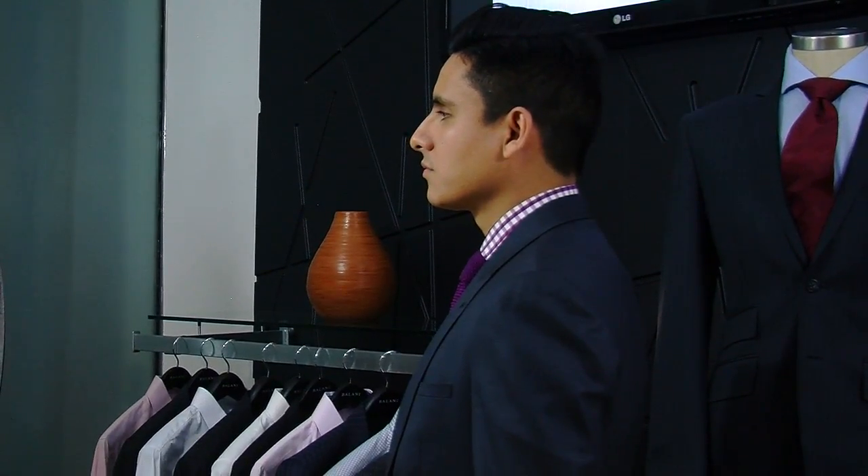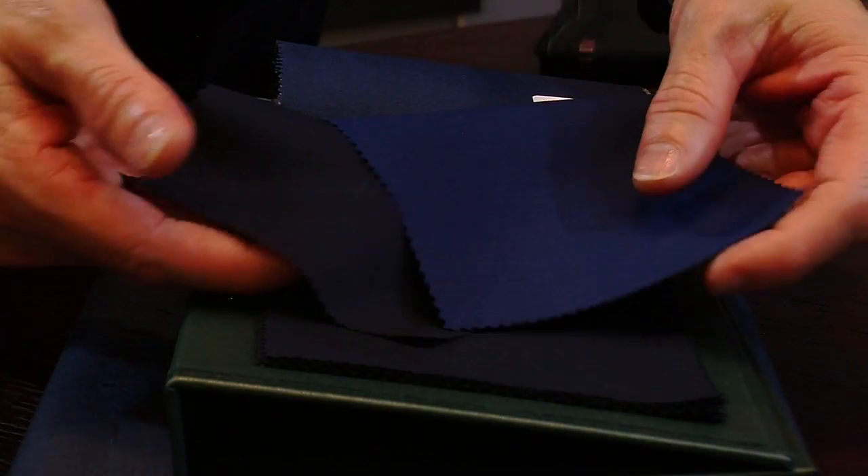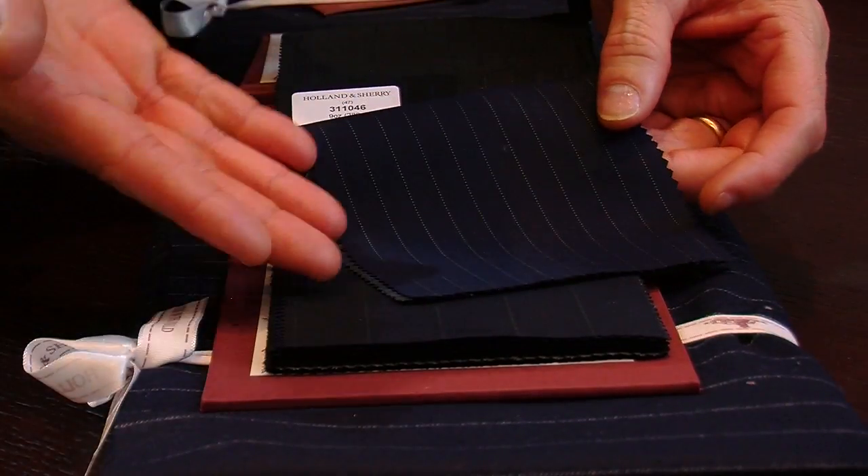In your suits, you want to have at least two navy suits. First and foremost, you've got to have a great navy solid. A navy solid is one of the most versatile suits you could have. On top of that, you want to have a great navy pinstripe or chalk stripe.